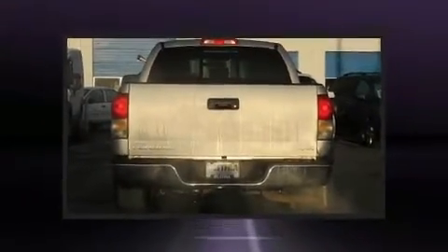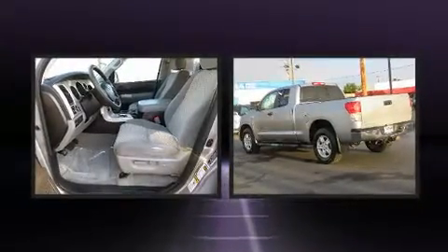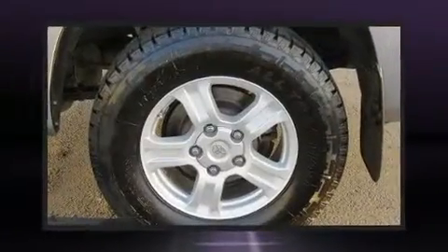Toyota infused the interior with top-shelf amenities such as one-touch window functionality, automatic temperature control, a trailer hitch, and a split-folding rear seat.